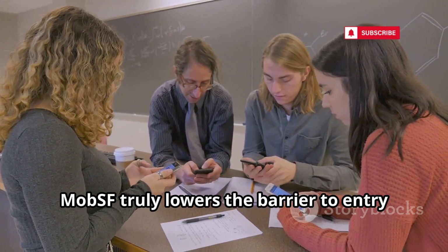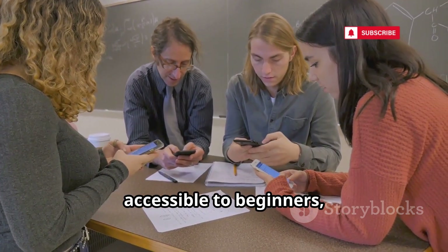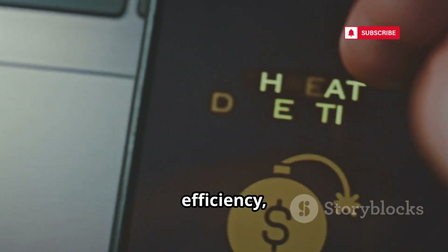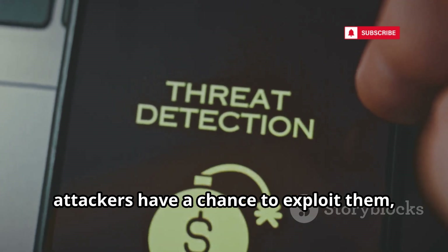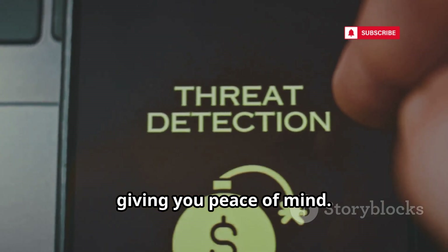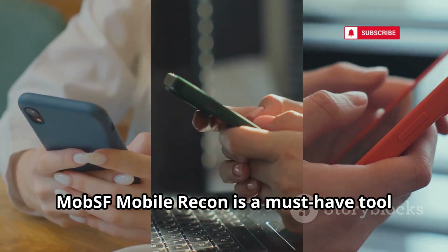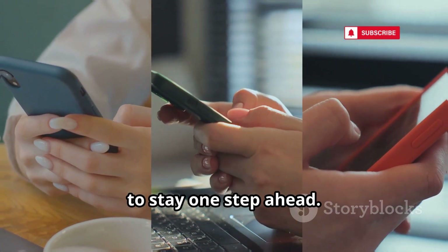MobSF truly lowers the barrier to entry for mobile app testing, making advanced security analysis accessible to beginners, students, and professionals alike. It's all about speed, efficiency, and catching critical flaws before attackers have a chance to exploit them. In today's fast-paced, ever-connected app world, MobSF Mobile Recon is a must-have tool for anyone who values security and wants to stay one step ahead.